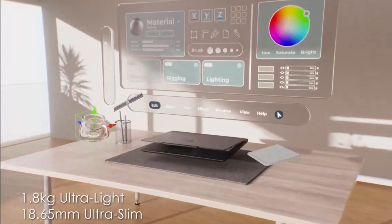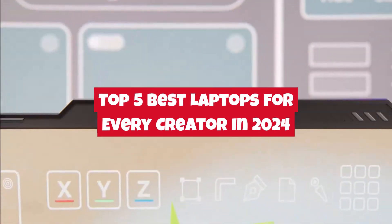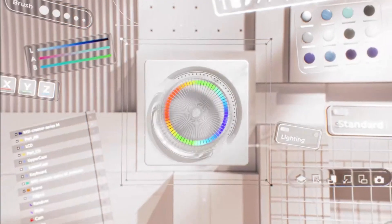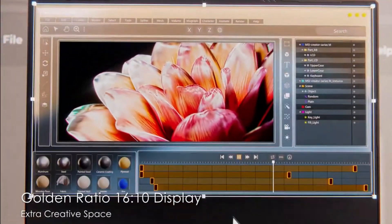Hey everyone, welcome back to the channel. Today we're diving into the top 5 best laptops for every creator in 2024. Whether you're into graphic design, video editing, 3D modeling, or anything in between, we've got something for everyone.